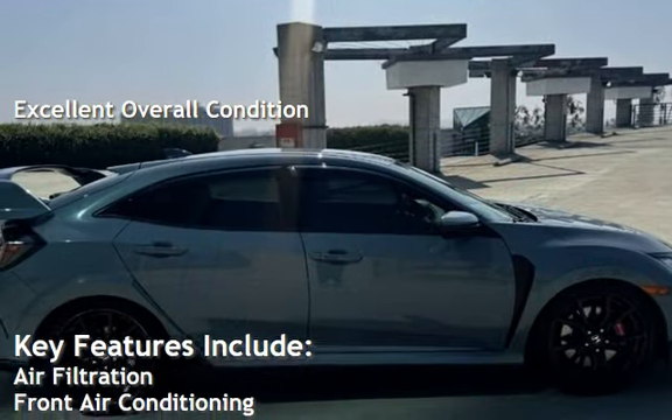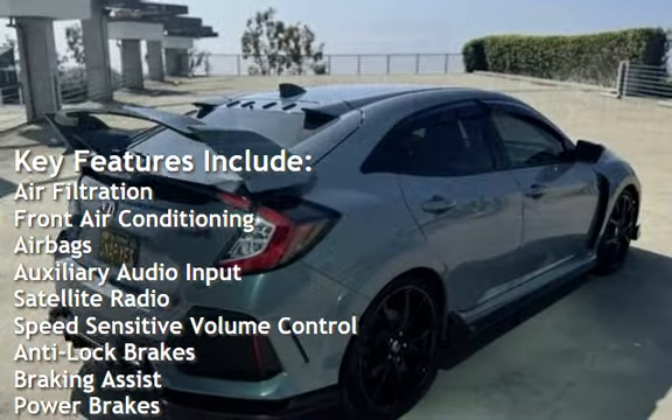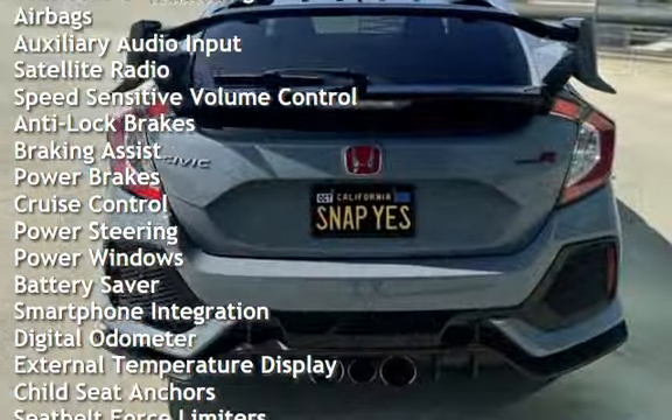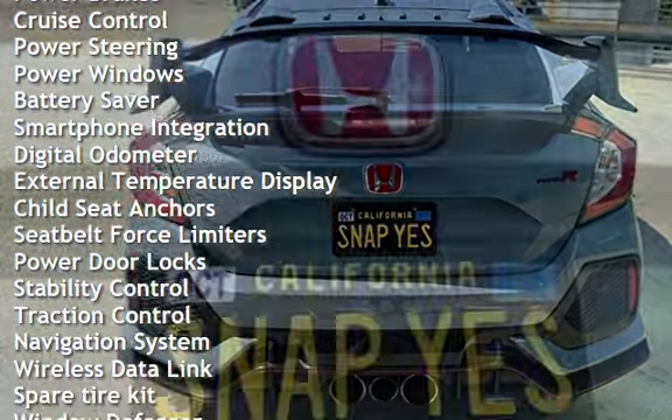Key features include air filtration, front air conditioning, airbags, auxiliary audio input, satellite radio, speed-sensitive volume control, anti-lock brakes, braking assist, power brakes, cruise control, and power steering.